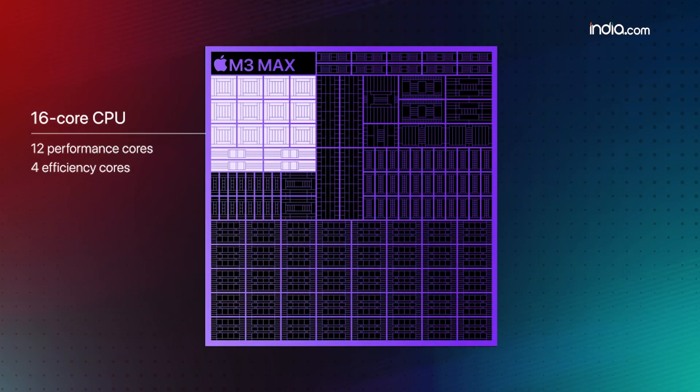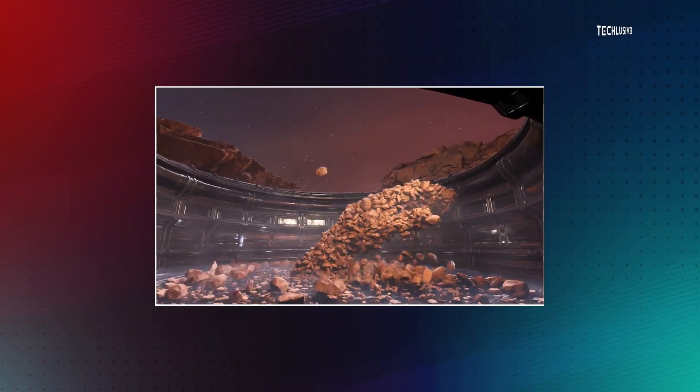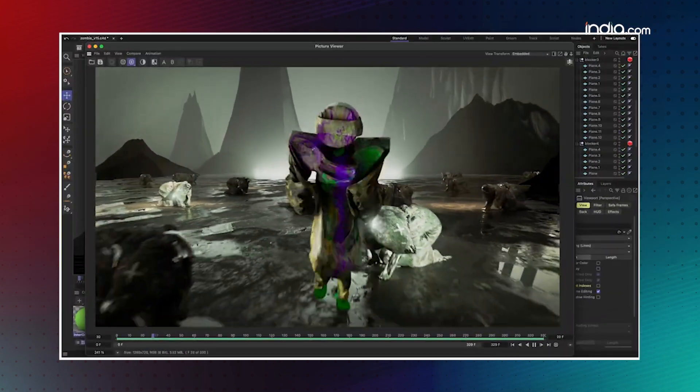The biggest upgrade is the GPU of this chip. In the top model M3 Max chip, you will have hardware accelerated mesh shading and ray tracing features. The basic function is to give you super realistic looking games and 3D models.